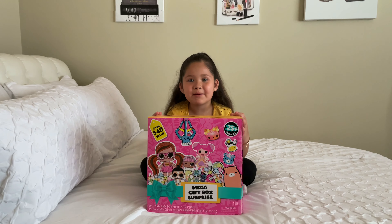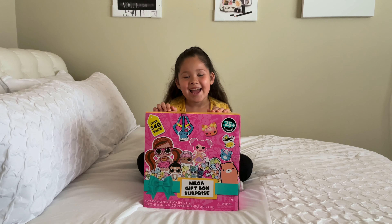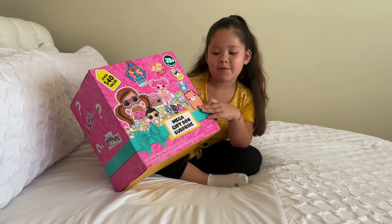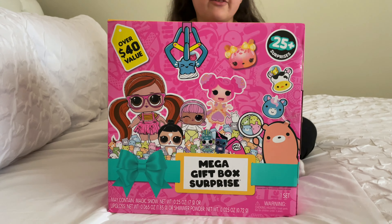Hi kids, my name is Kalinda and today I went to Target and I bought this mega gift box surprise. And I'm going to be opening it for you guys.